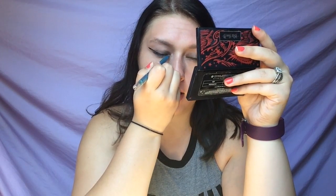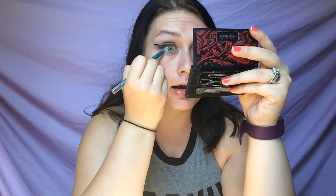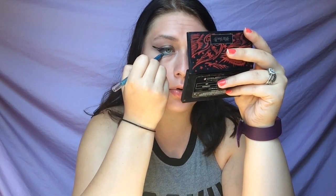I'm using an Ulta gel eyeliner in Aqua on my waterline. This is like my favorite gel eyeliner — it's a really pretty aqua color that looks really good on my eyes. People have said before that if you know what you're doing, enjoy it, and can only afford cheaper makeup products, you should still do it, because there is a market for everything at this point.